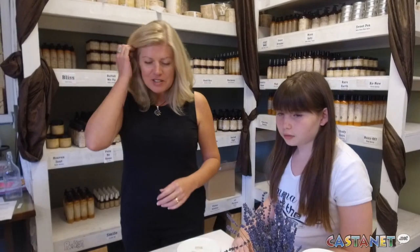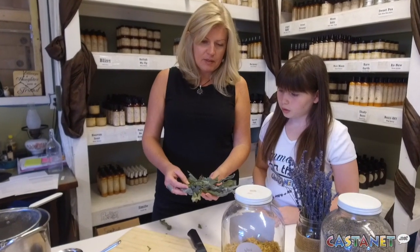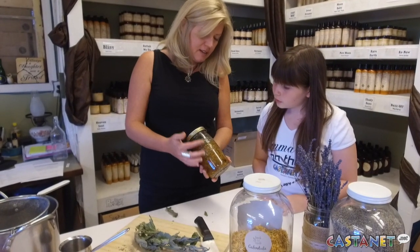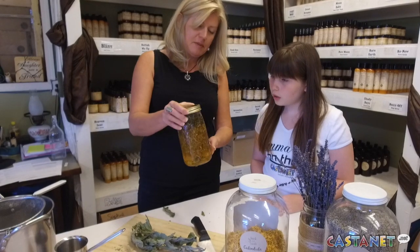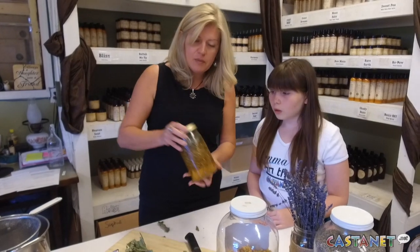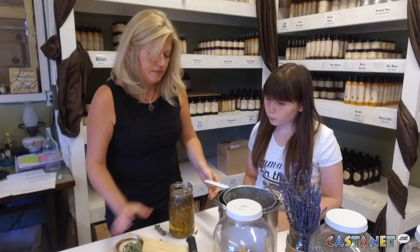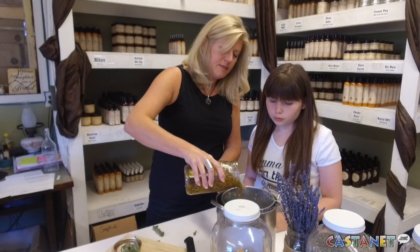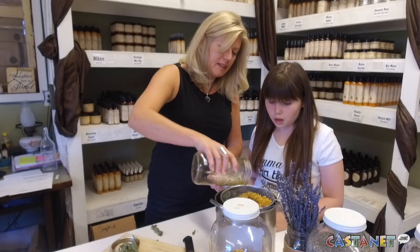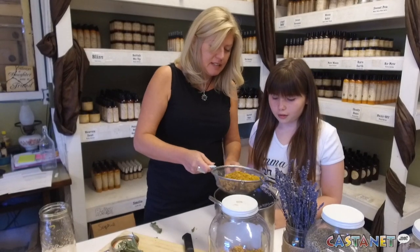Yeah, that'd be awesome. So what we do is we locally harvest plants from the valley and we make oils out of them. For example, in this jar here we have local calendula, lavender, arnica, and chamomile. We let that sit in the oils for upwards of eight weeks, and then we strain them through a sifter. We take all of that goodness, and what we're left with is liquid gold. That right there is what we put into our products.